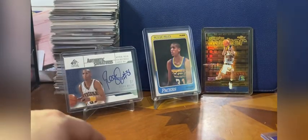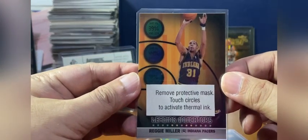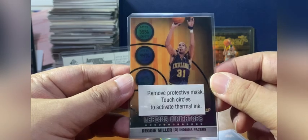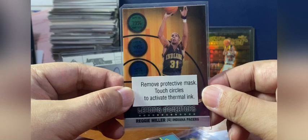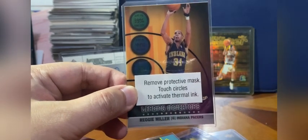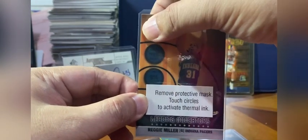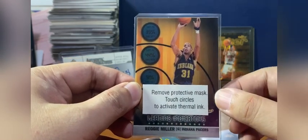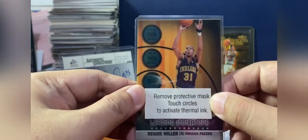The other inserts I'd like to show: this very unique one is cheap but really cool. It came from Topps Finest 1999-2000. It states 'remove protective mask, touch circles to activate thermal ink' — there's thermal ink you can touch and it turns black, then if you touch it again it becomes clearer so you can see the stats. Although it doesn't really work anymore. I pack-pulled this back in 1998 and never removed the protective mask because it looked so good.